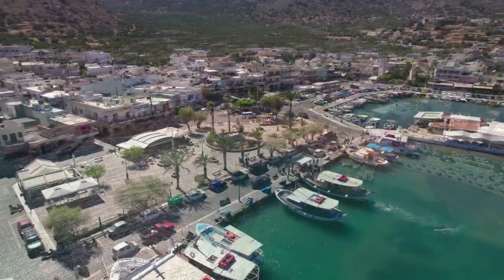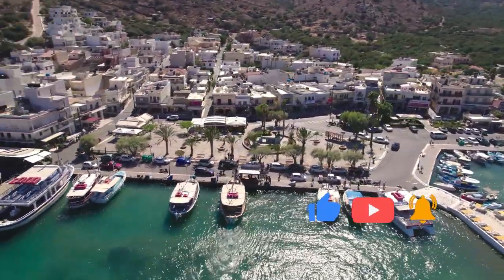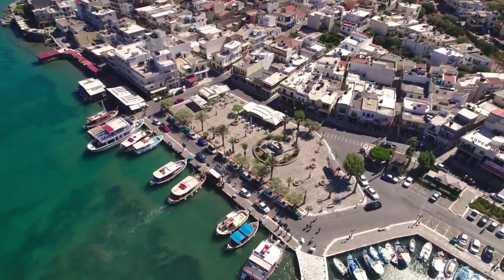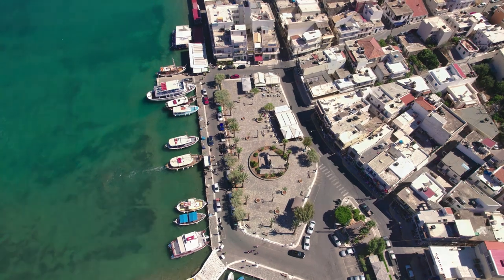Elounda, tucked away on Crete's eastern coast, is a charming fishing village that is ideal for a relaxed beach vacation. If you're searching for a classic Greek resort that isn't overly crowded or marketed, Elounda is the place to go. However, that doesn't mean there is nothing to do there.